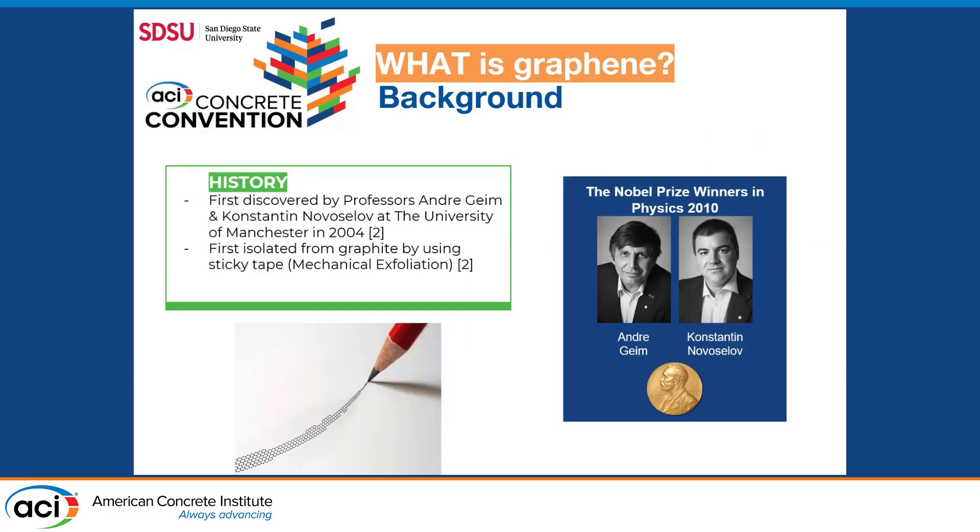A little bit of history on it. Graphene was first isolated in 2004 at the University of Manchester by using sticky tape applied to a block of graphite, repeatedly stripping layers until left with only one atom thick of this hexagonal lattice. That was the first isolation of graphene, considered mechanical exfoliation, which contributed to the Nobel Prize awarded to the two professors from the University of Manchester in 2010.